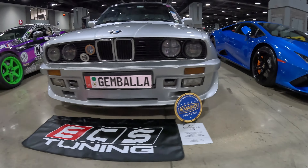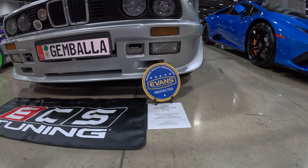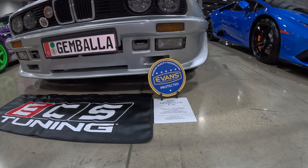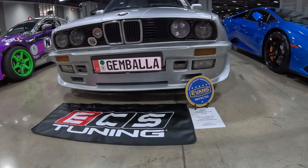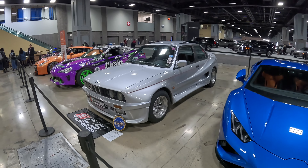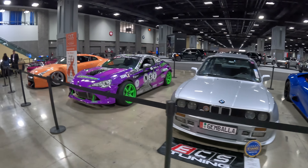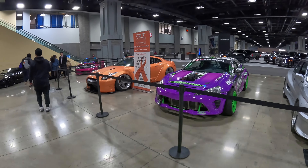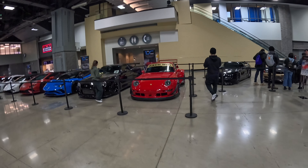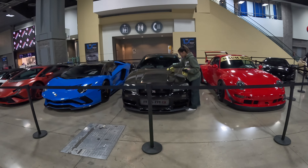Gambala E30, 1986, one-of-one production car, custom one-piece bodywork, all original. It's a Gambala-tuned engine with custom three-piece Pansport rims. Pretty cool. We've got the RWB 993 and R34.